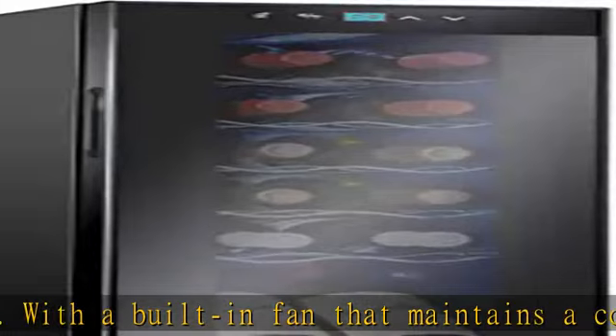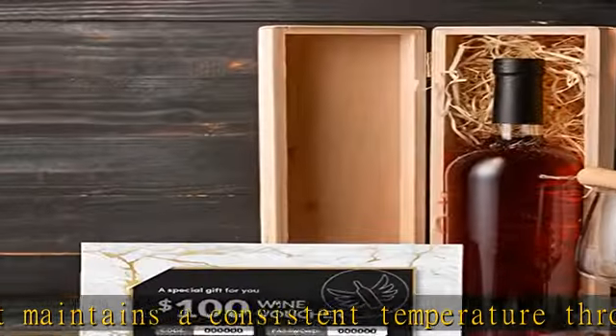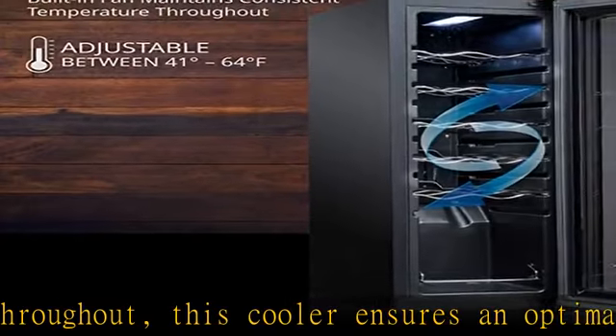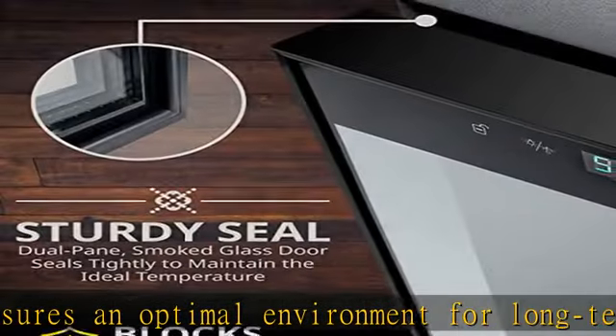Removable racks and easy-to-use touch controls: rearrange the shelves to accommodate varying bottle sizes. From Pinot Noir to Champagne, you can be sure your collection ages comfortably. Easily adjust the temperature and turn on the light by tapping the digital display, then easily lock in settings with the lock button. The bright LCD display makes it simple to manage your settings.